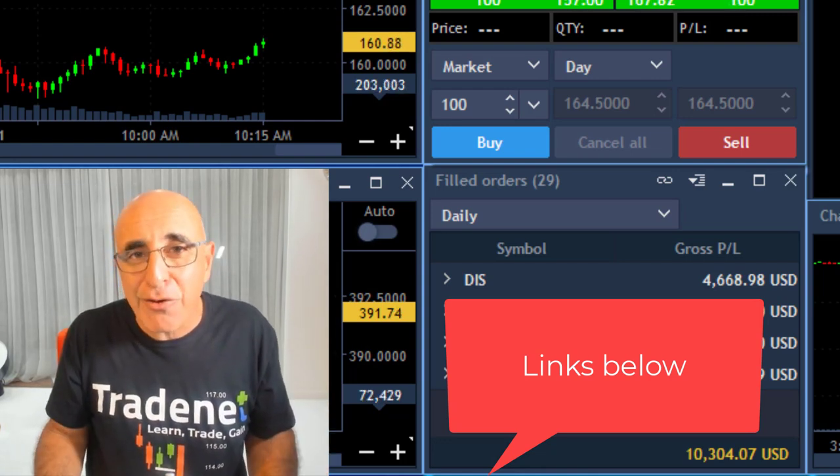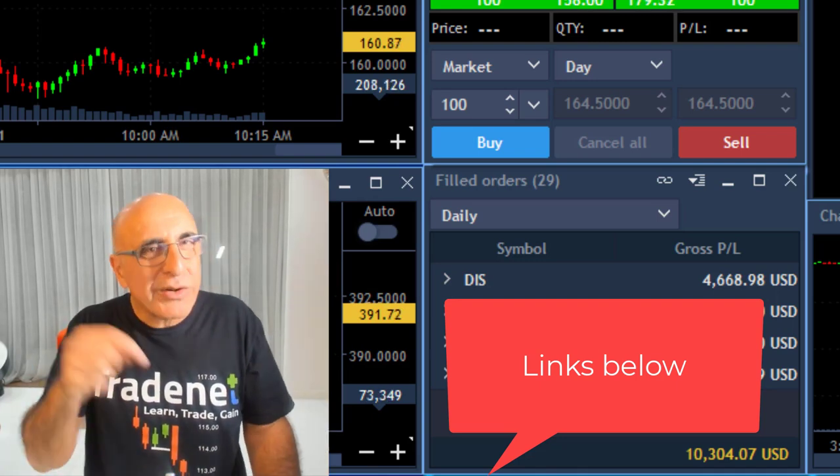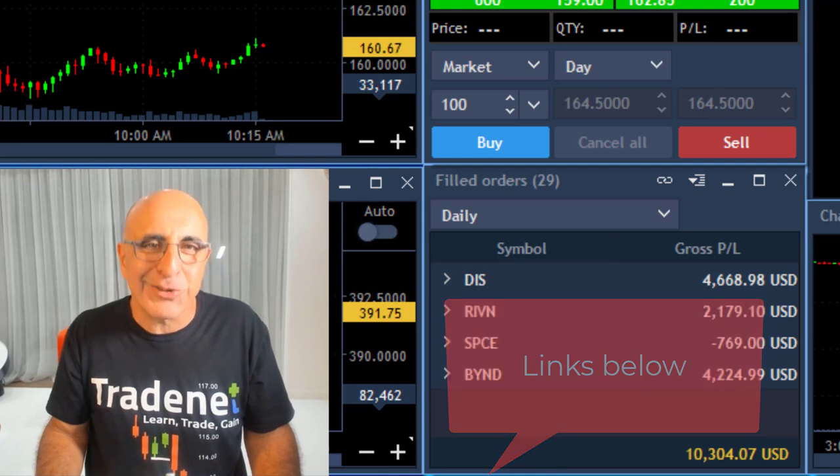If you want to trade the same platform I do — Colmex Pro — I believe it's the best platform in the world. You can get a demo for free right here too.